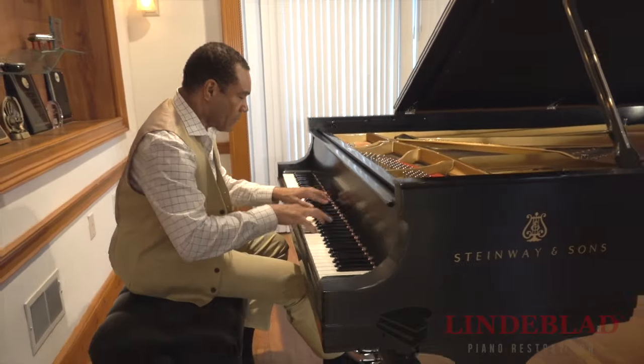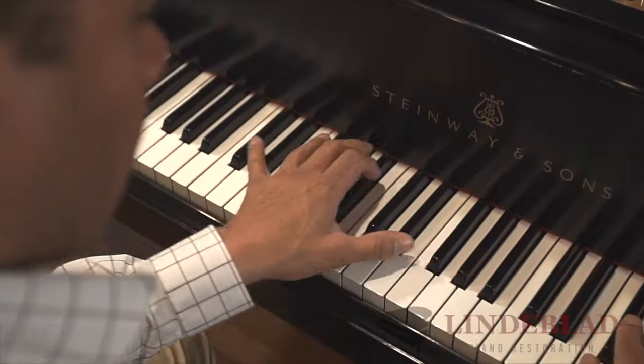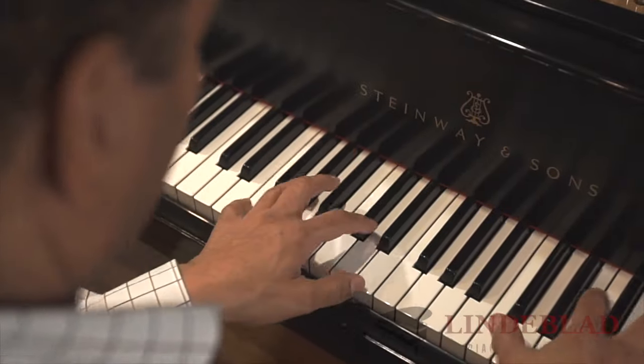The look, the finish is incredible. Like I said, the touch — I went to try it out, test it out, and every note just plays and it responds the way I want it to. It really is the dream instrument.